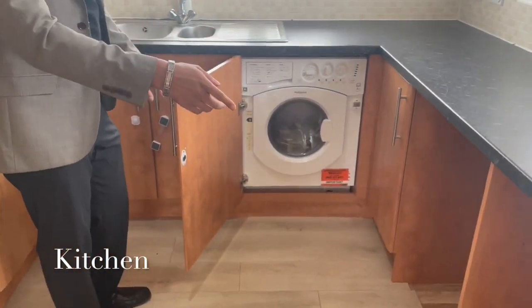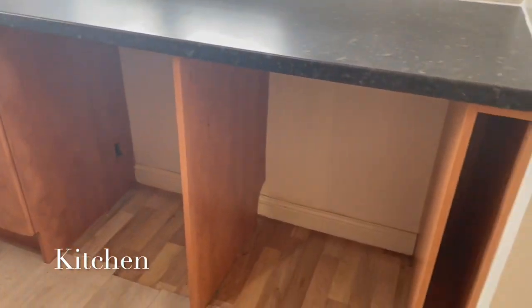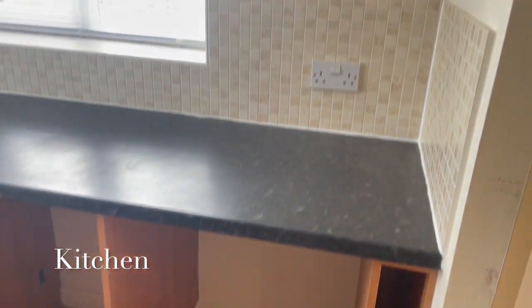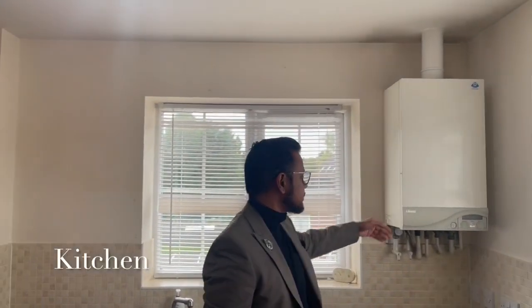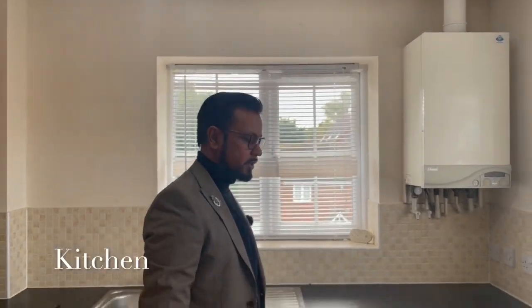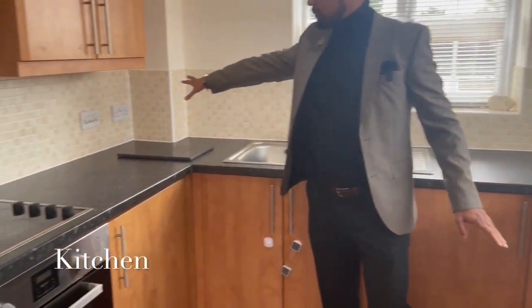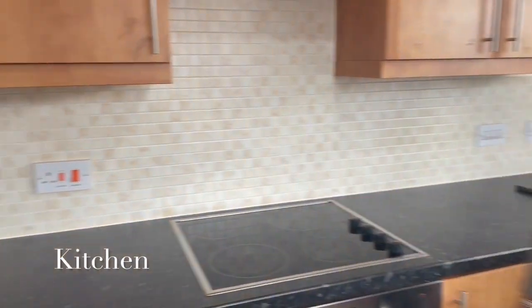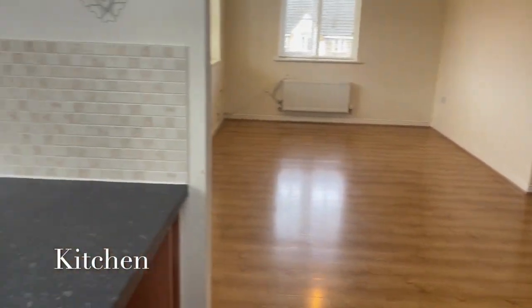There's space there for a tumble dryer and an undercounter fridge freezer, so you've got a couple of spaces there for that. And obviously you've got the combination boiler here as well for the central heating. Lots of electric points — double sockets there, an electric socket there, and behind us as well, so any portable appliances can be connected.